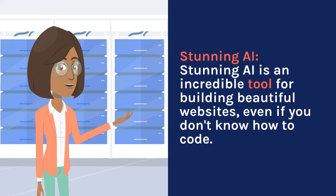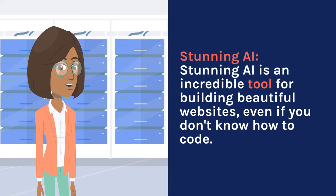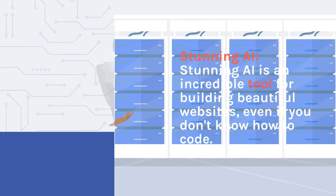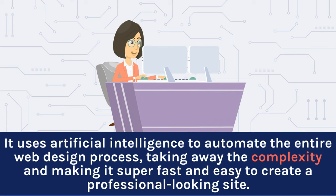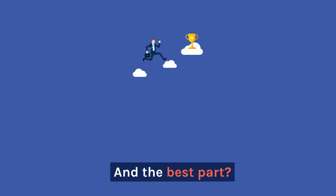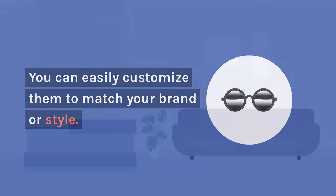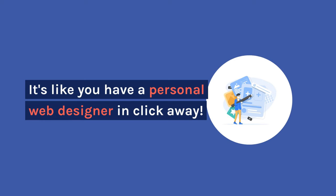Stunning AI is an incredible tool for building beautiful websites, even if you don't know how to code. It uses artificial intelligence to automate the entire web design process, taking away the complexity and making it super fast and easy to create a professional-looking site. One of the things that sets Stunning AI apart is its huge collection of stunning templates, and you can easily customize them to match your brand or style. It's like you have a personal web designer in a click away.